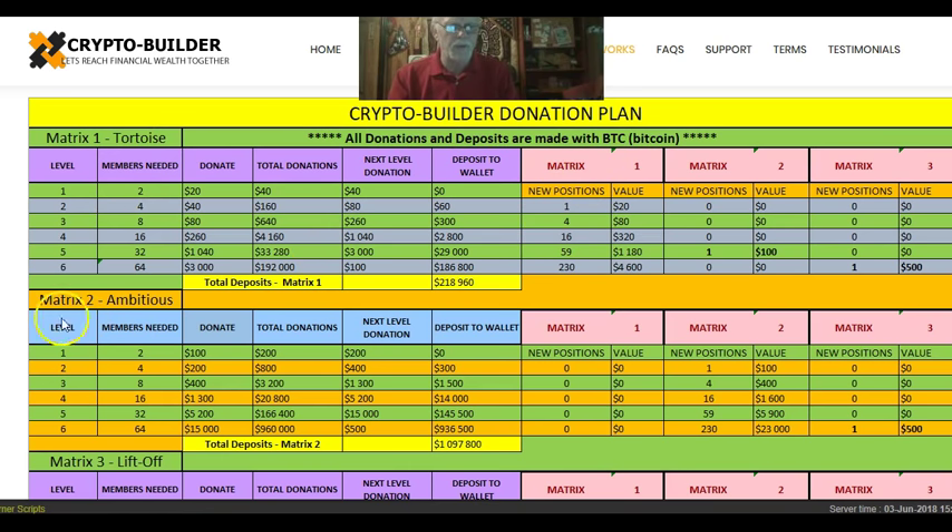It's a two-by-six matrix. On level one, you get two members and they donate to you. That donation is also backed up with 20 free gifts that people get for making that donation through my team. The donation total will be $40, and there are no earnings kept at level one — that $40 automatically places you into level two. At level two, you receive four payments of $40, which is $160. To get into the next level costs $80, but it will automatically deduct that and deposit $60 in Bitcoin to your wallet, and purchase you one new position back into the CryptoBuilder Donation Plan.